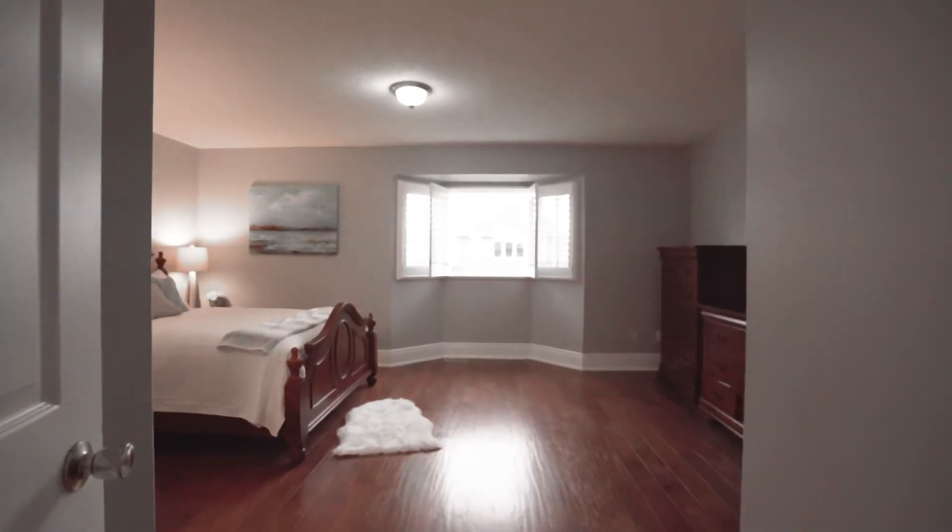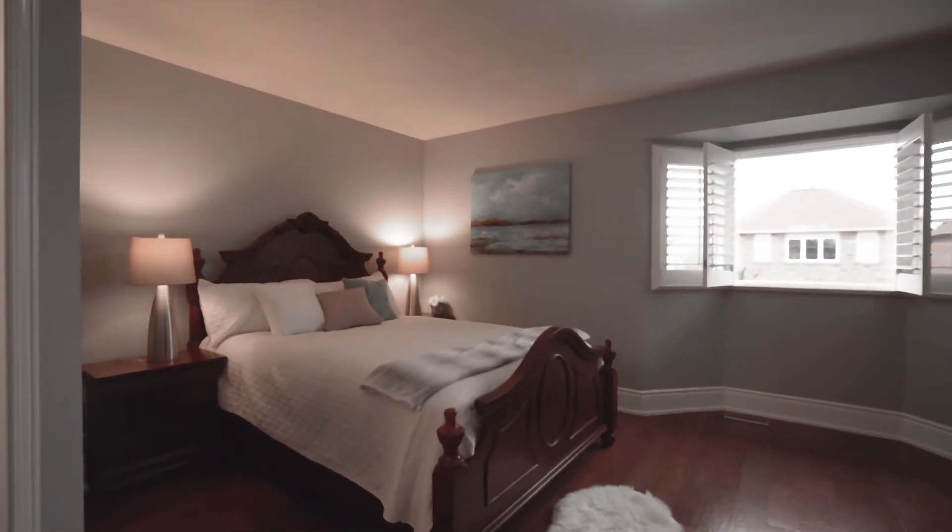On the second level you will find a spacious master bedroom with a 4-piece ensuite.